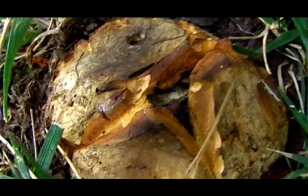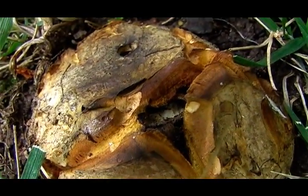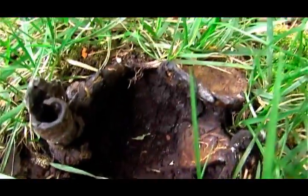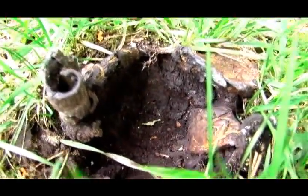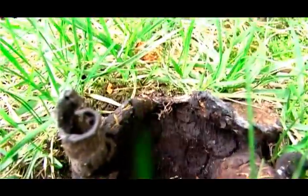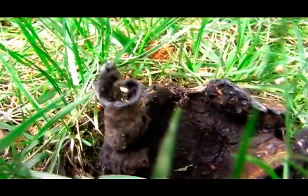Instead, spores are produced internally in a spheroidal fruit-body, pod-like. As the spores mature, they form a mass called gleba in the center of the fruit-body.